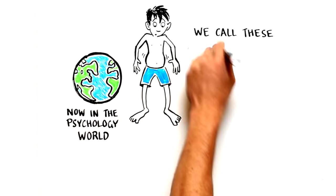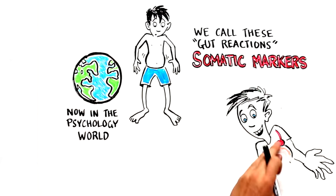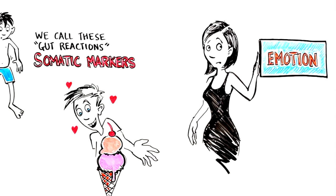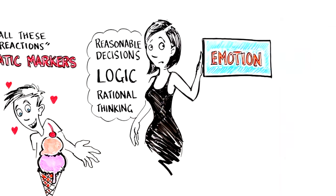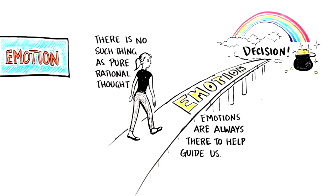In the psychology world, we call gut reactions somatic markers — that's the technical term for it. This is any time where your emotions really guide or bias your decision-making, and this is happening all the time. A lot of people try to make reasonable decisions by pushing emotions aside instead of using emotions, relying on logic and trying to think through things rationally. But the argument I'm going to make in this series is that there's no such thing as pure rational thought. Emotions are always there to help guide us through our everyday decision-making process.